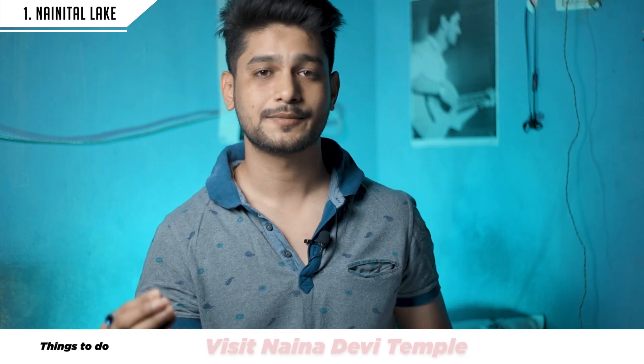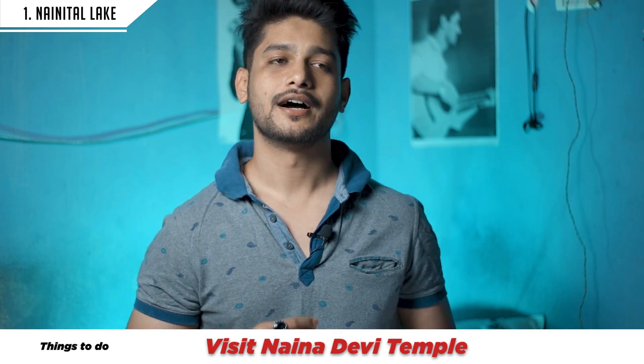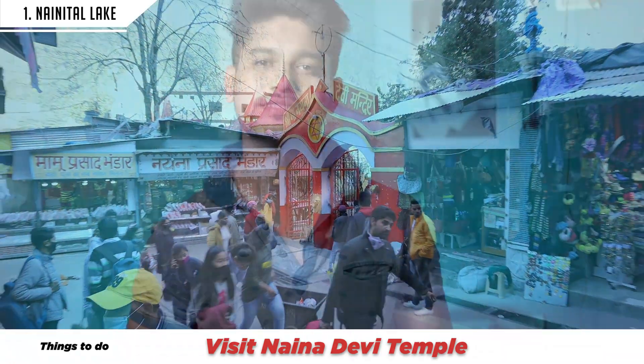The fourth thing at the lake is visiting the Nainadevi Temple, which is located on the lakeside. You can visit this temple.